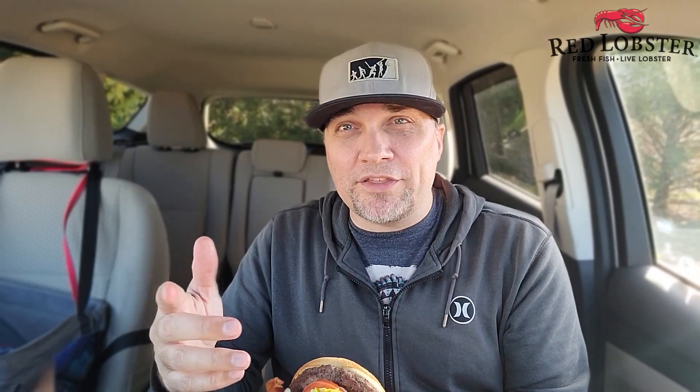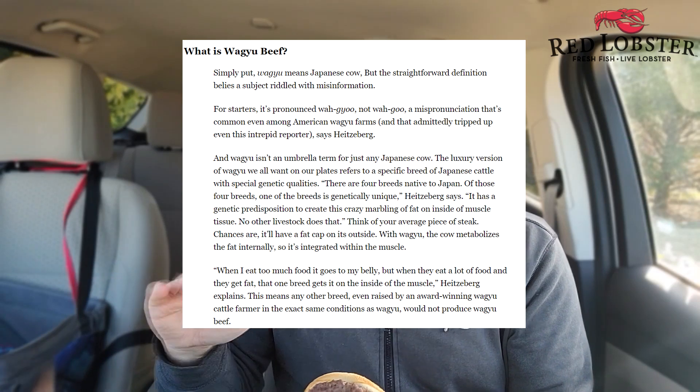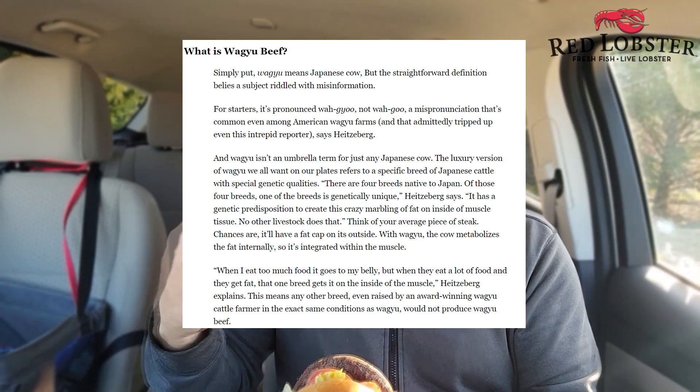If you're not familiar with Wagyu beef, it is a very heavily marbleized piece of beef. As you know, the marbling gives it that flavor, and I'm hoping for some good flavor. Wish me luck. Here we go.